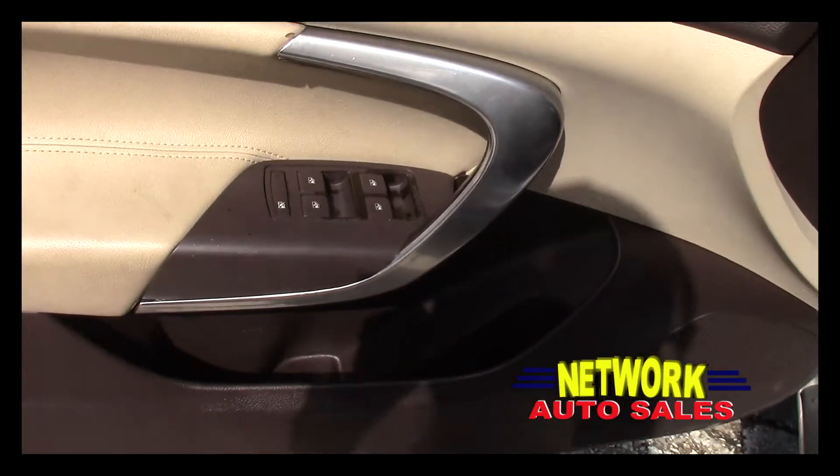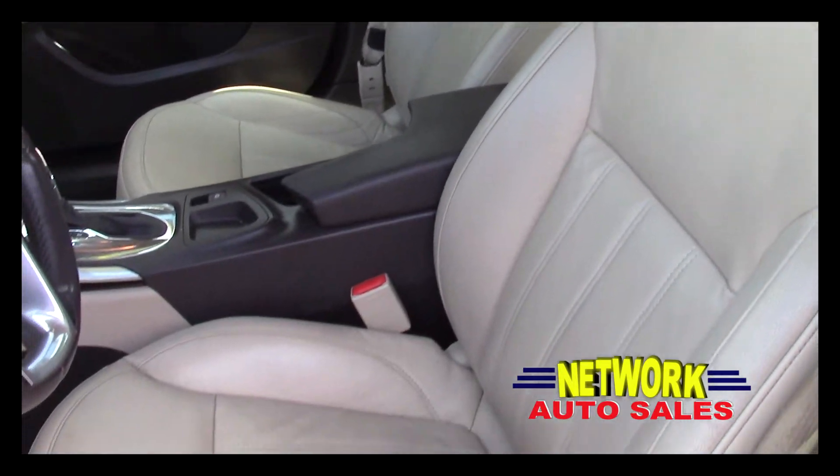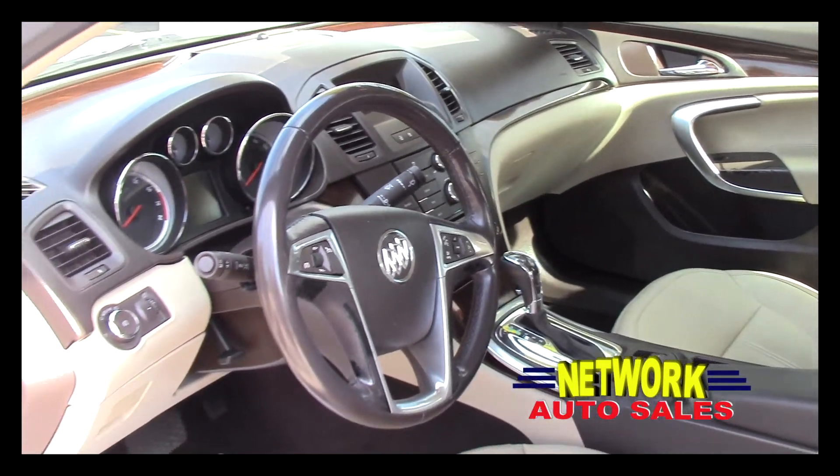It's got power windows, power locks, power mirrors. The leather interior is in immaculate shape — there's no rips, there's no tears. Automatic transmission, ice cold AC, six disc CD changer, steering wheel controls with cruise control and tilt.